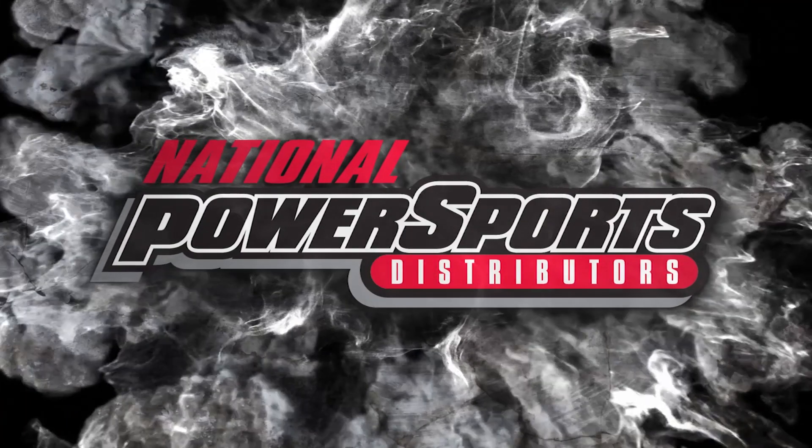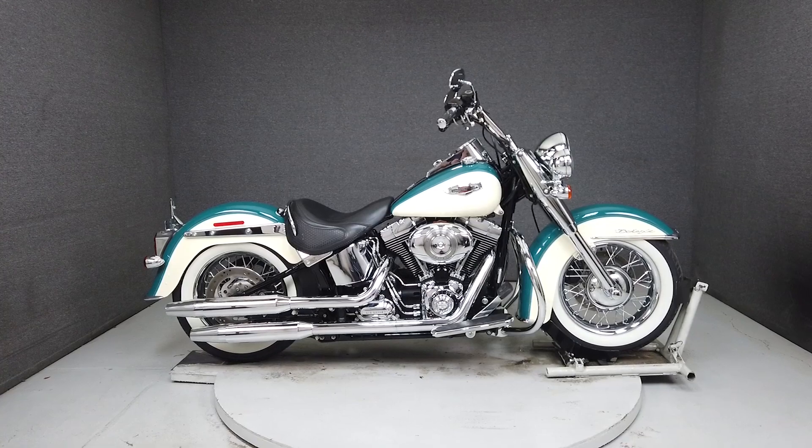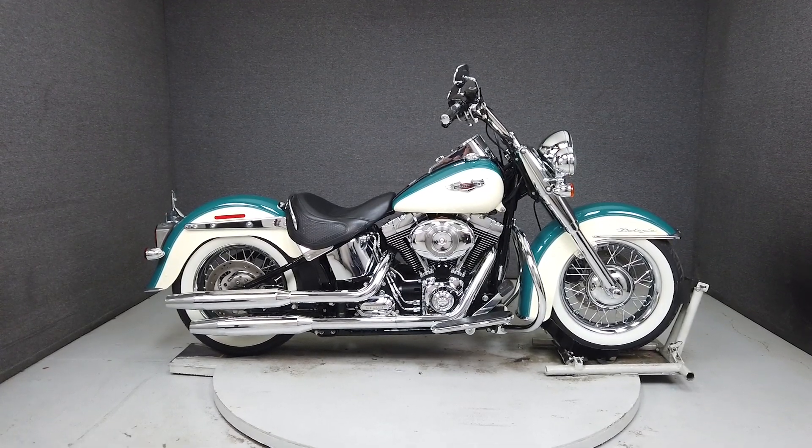Hey everyone, this is Keegan from National Power Sports. This one-owner 2009 Harley-Davidson Softail Deluxe with 15,613 miles passes New Hampshire State Inspection.